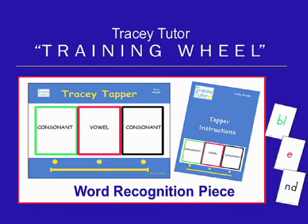Our word recognition piece is Tracy Tapper. Using this fast-paced activity with three sets of flashcards, students tap and slide through hundreds of syllables and words. Tapper accelerates both reading and spelling mastery.